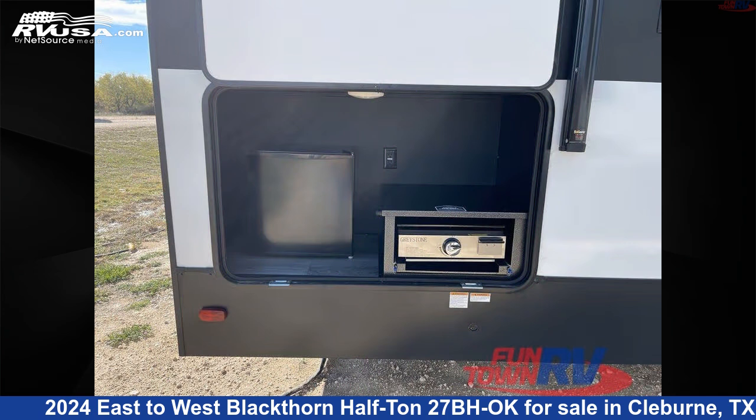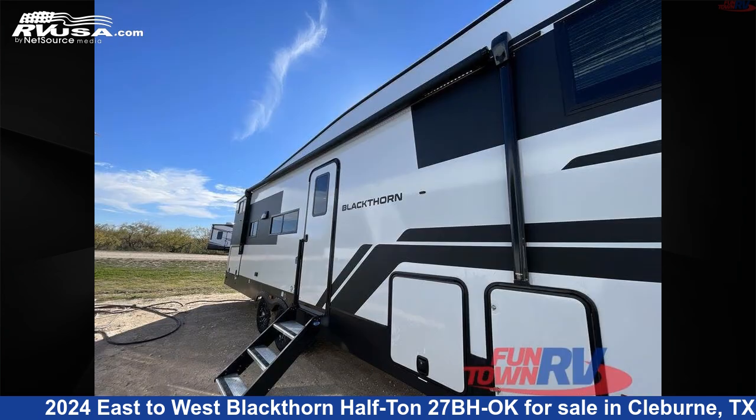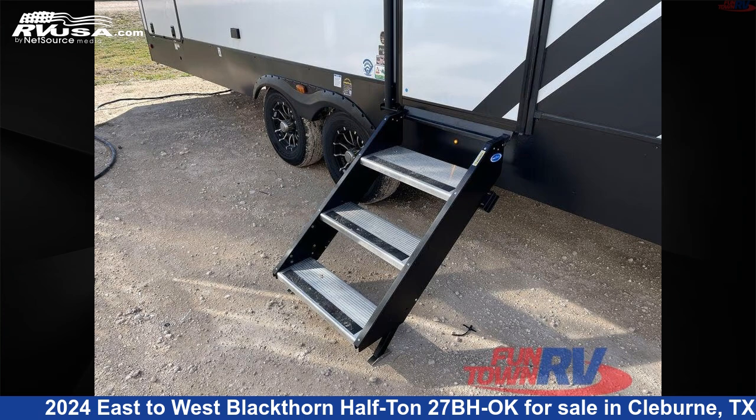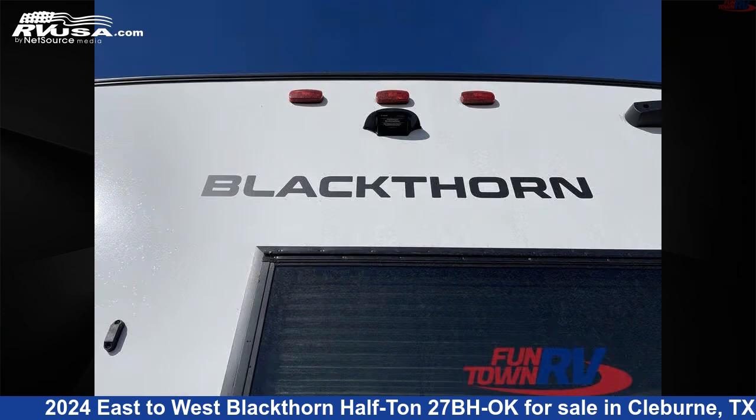This new East to West features artisan maple interior, sleeps 9, and has a slide out. The floor plan layout of this fifth wheel features a bunkhouse, front bedroom, outdoor kitchen, and U-shaped dinette.